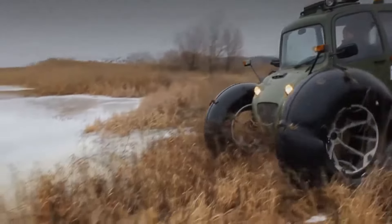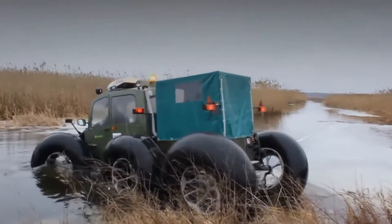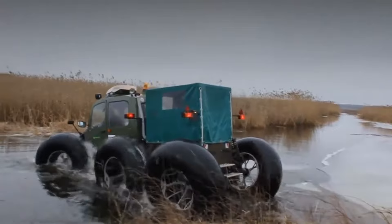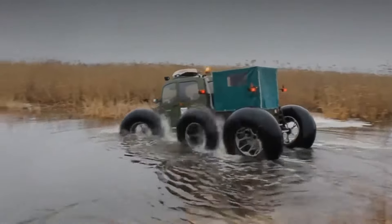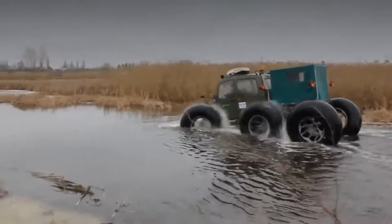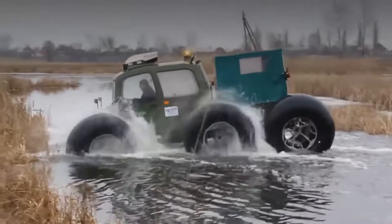Thanks to the minimal ground pressure of 100 grams per square centimeter, the Rosa all-terrain vehicle easily overcomes open water with sparse aquatic vegetation, frozen river beds with open gullies, open water with ice edges, ice hummocks and individual stones up to 50 centimeters in size.